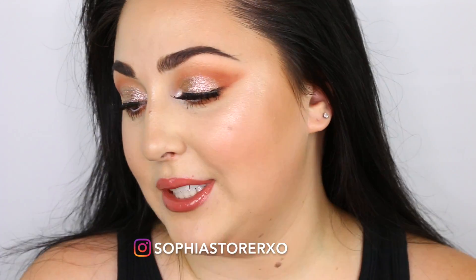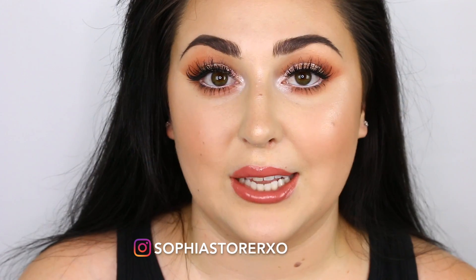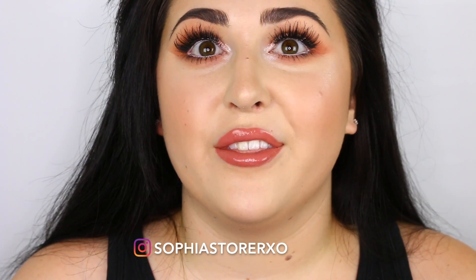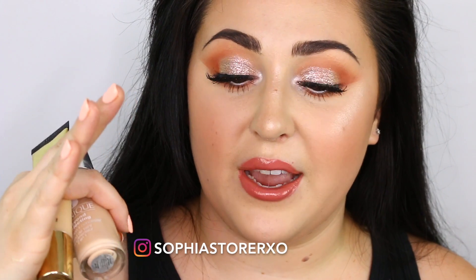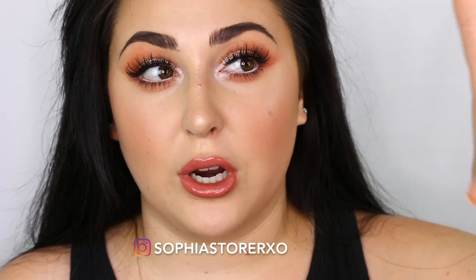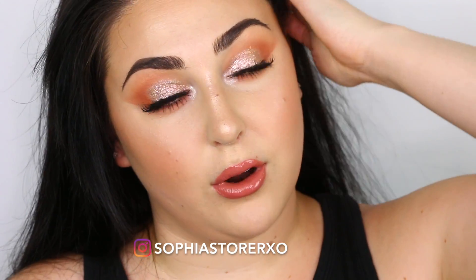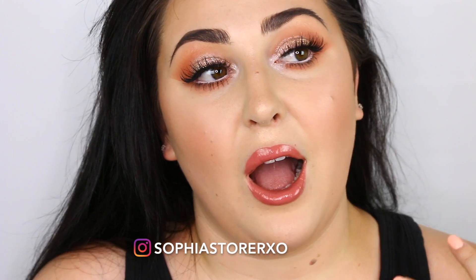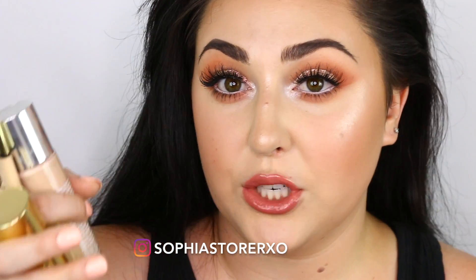Moving on to foundation. You guys are always asking me what my holy grail foundations are. I actually have three foundations — all high end, but there's like a $20-something, a $30-something, and a $40 to $50 one. So they're pretty much within a $30 range, and I'm giving you three different options. I do have some drugstore ones, but I'm not really seeing one that's calling out to me. I love these foundations, especially for summer, because they are tried and true and tested in this heat.